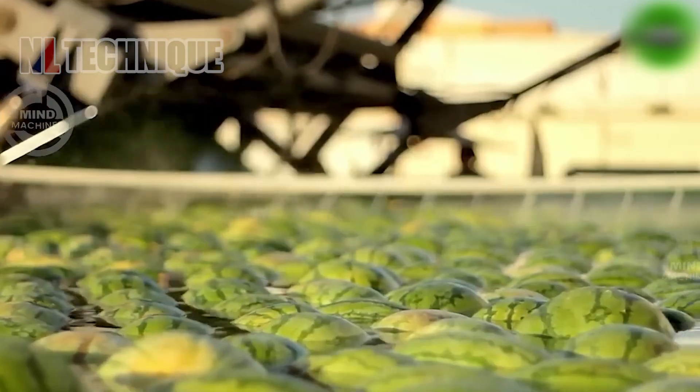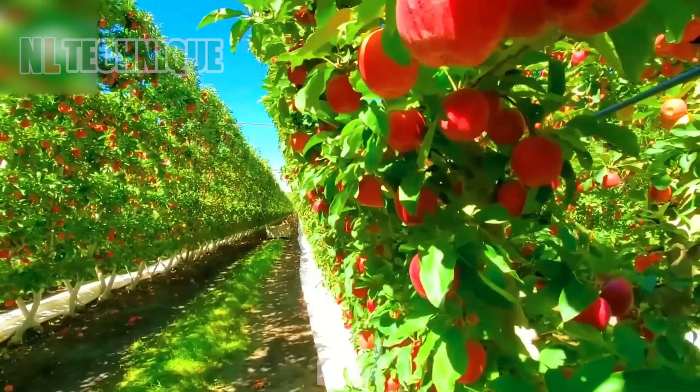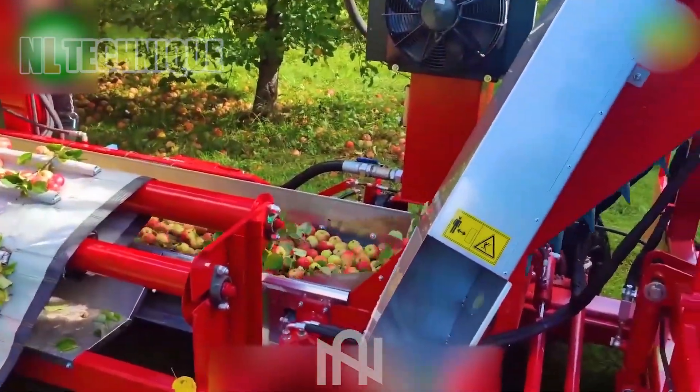Welcome back to our channel. Step into the future of farming and explore the cutting-edge world of modern agriculture machines that are revolutionizing the industry. Get ready to be amazed.